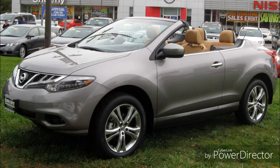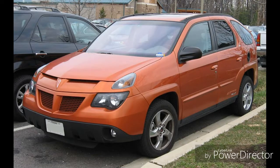What about the Nissan Murano Cross Cabriolet? I'm gonna answer one more time, but if I get this wrong, I'm just gonna give up. What about the Pontiac Aztek?